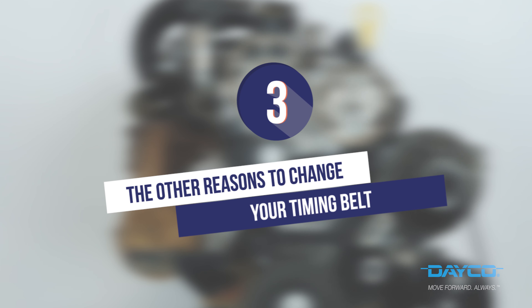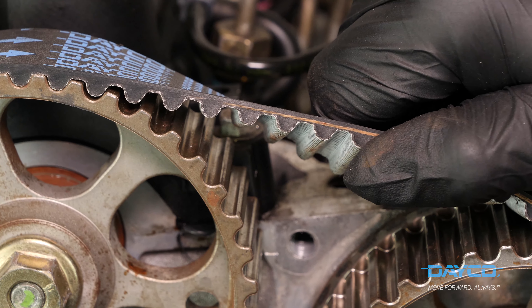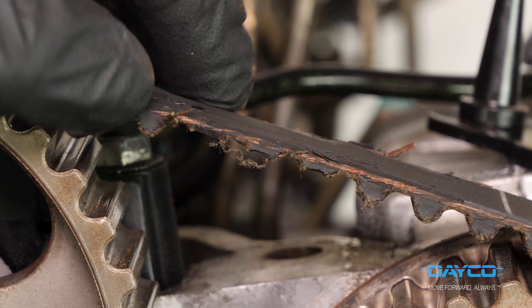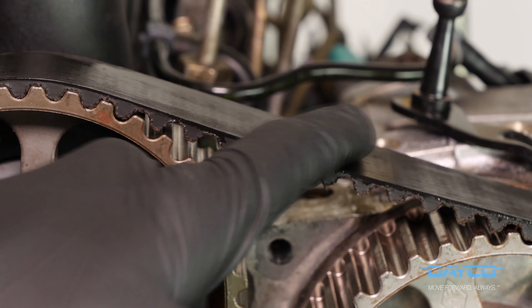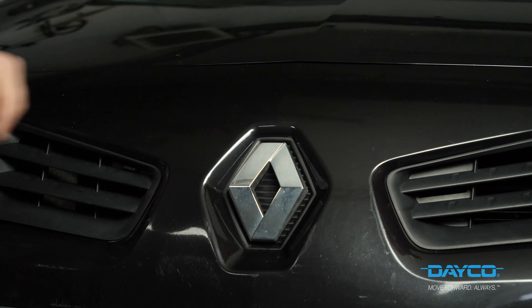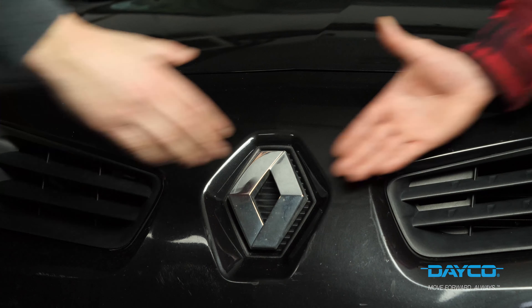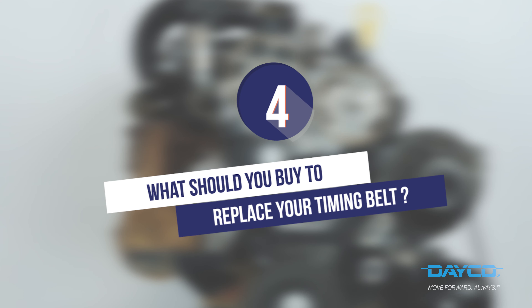The mileage or length of use are not the only reasons for changing your timing belt. If you notice any damage, traces of oil, or unusual noises coming from your timing belt, then it's time to change the belt. If you buy a second-hand car and are not sure when it was last changed, we advise changing it pre-emptively.